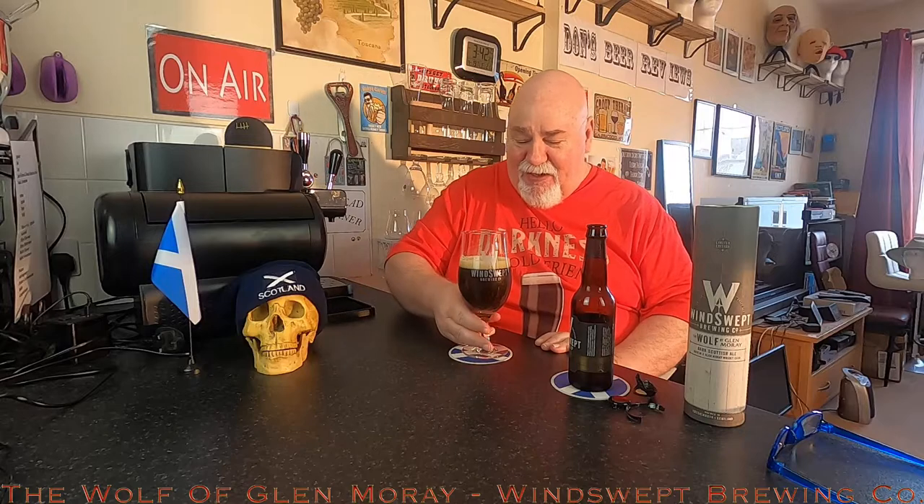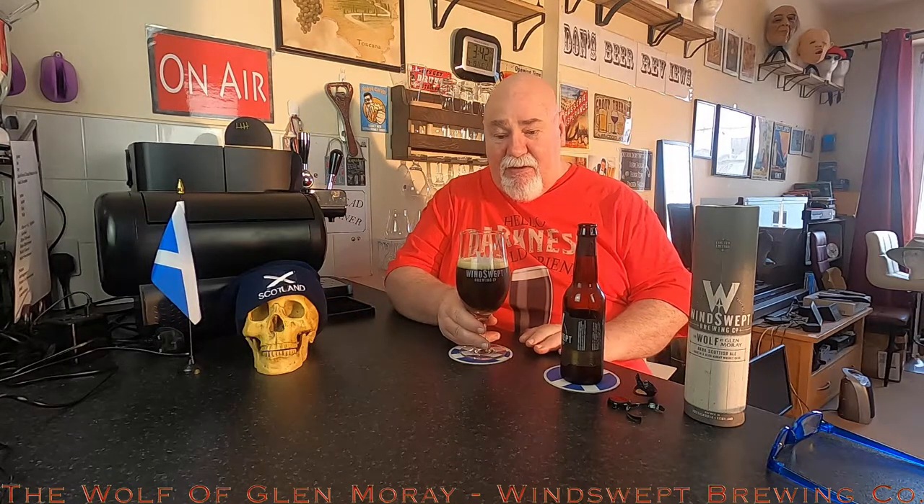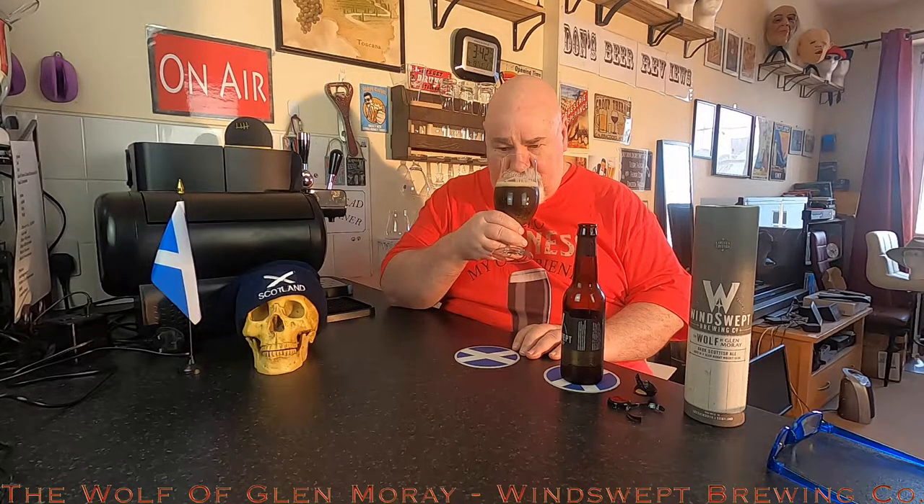Let's get a wee nose on it. That's created about half an inch of mousse-like foam. It's fairly intense — there's a lot going on. It's fruity, I'm sure there's vanilla there, there's a sweetness, a chocolate note, and maybe a slight liquorice as well. It smells quite boozy.